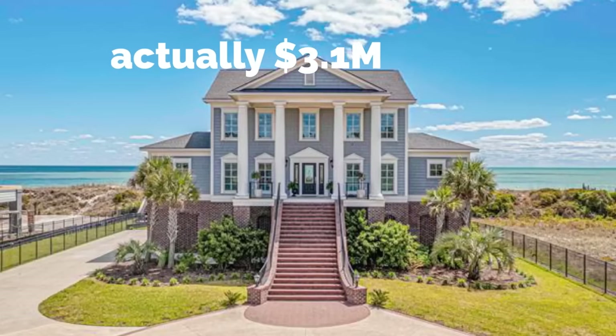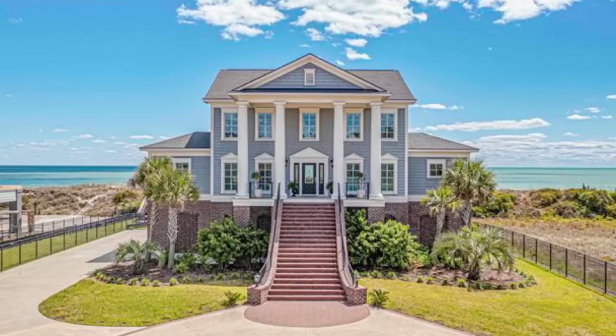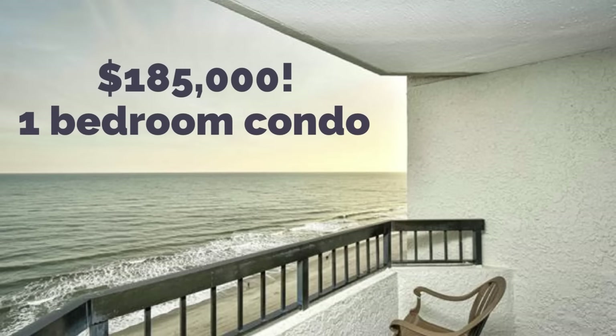The cost of living in Myrtle Beach, South Carolina is about 6% lower than the national average. The median home price in Myrtle Beach is $315,000. For $4.9 million, you can get an incredible oceanfront beach house. Or for $185,000, you can get a one-bedroom oceanfront condo. There are over 3,000 communities to choose from, so you've got a lot of great options, especially when it comes to neighborhoods.